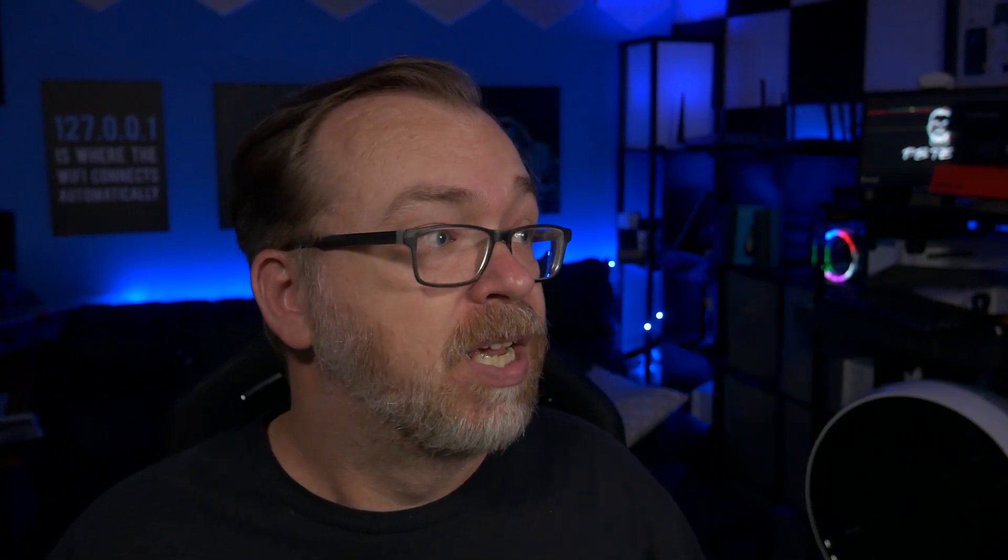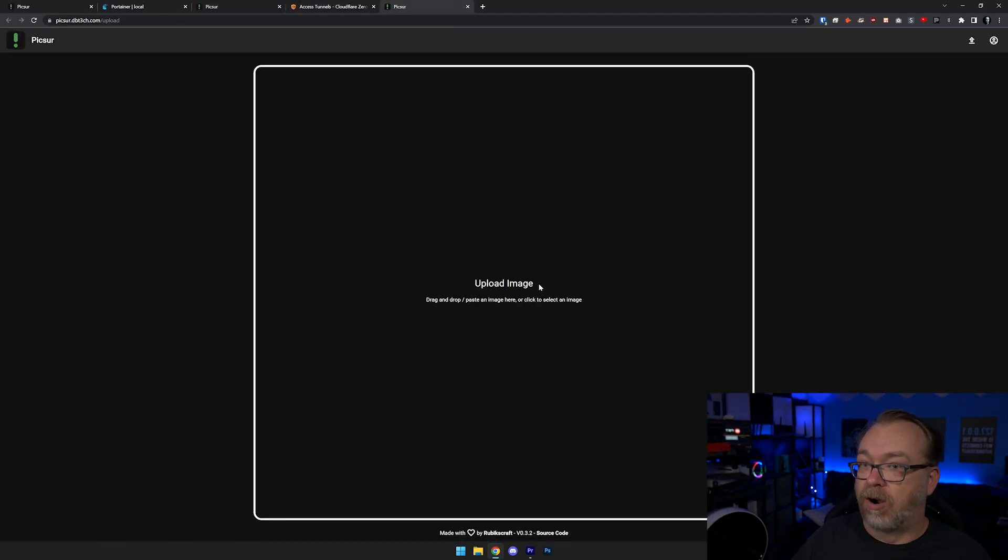Here's the deal — obviously you don't want this on just your server's IP address. So I used Cloudflare Tunnels to put together a tunnel for this. I can just go to pixar.dbtec.com and here we are.